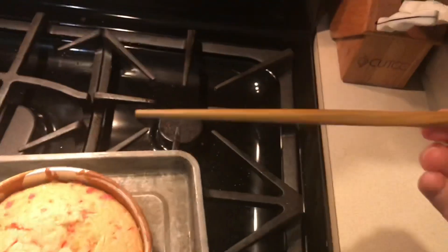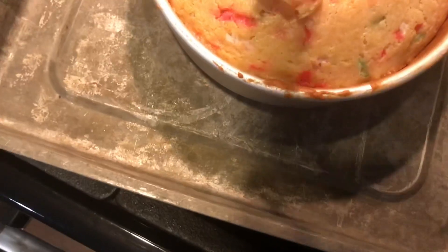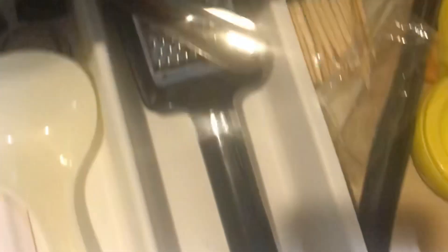We didn't have toothpicks, so I'm using this reusable chopstick. Alright, the moment you've been waiting for — part two. Hopefully it's actually not raw in the middle this time because I'm really hungry and I've been doing this for like two hours now. Now you're gonna use the second chopstick in your set, except I didn't find it, so I'm using a skewer instead.